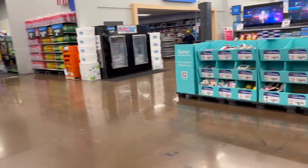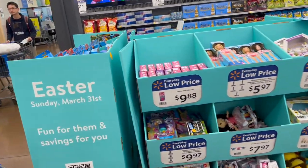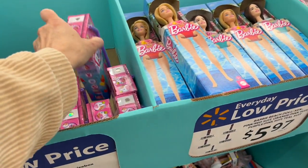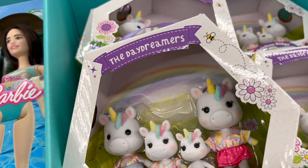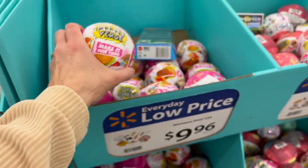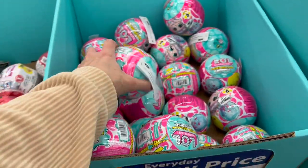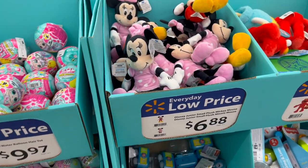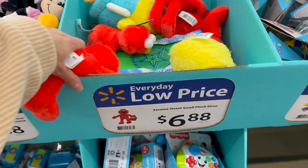Behind me, look what we have — tons of Easter basket fillers, tons and tons! We have Chelsea pop juice boxes — that is so adorable. Barbies, cute unicorn family Rainbow Ridge Honey Acres for $9.97, Mini Verse Diner for $9.96 — Mini Verse is so popular right now. We also have LOL water balloon hair. We have for $6.88 some small plushies, and for $6.88 little Elmos.